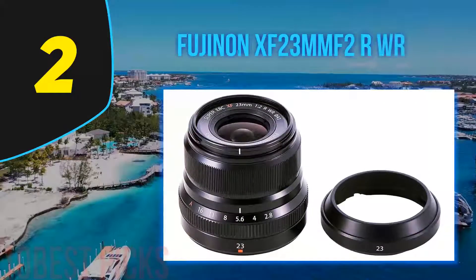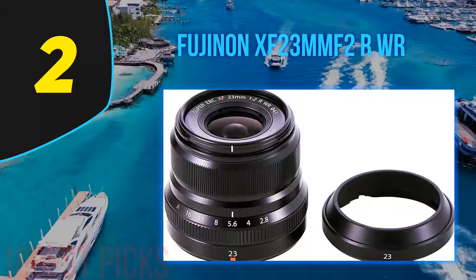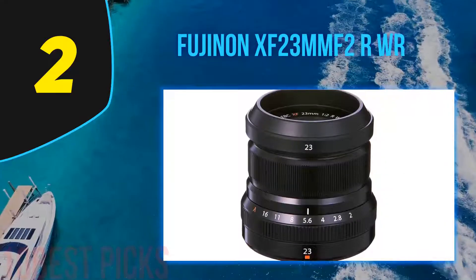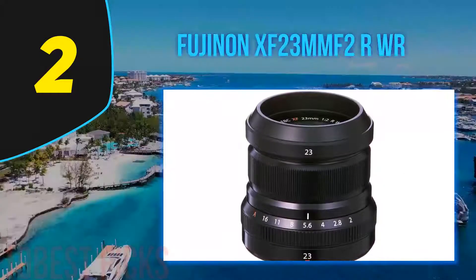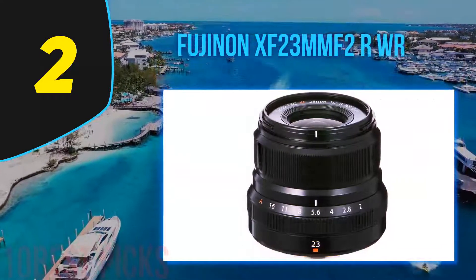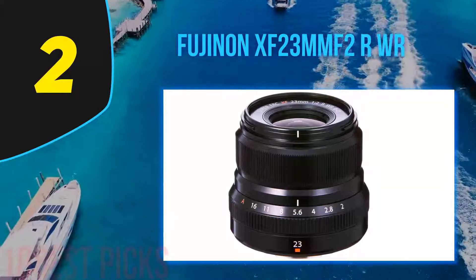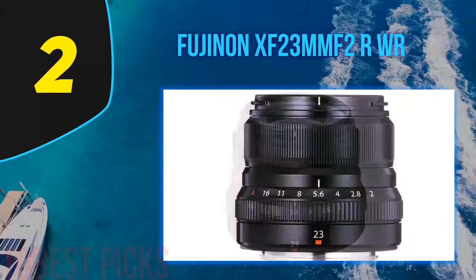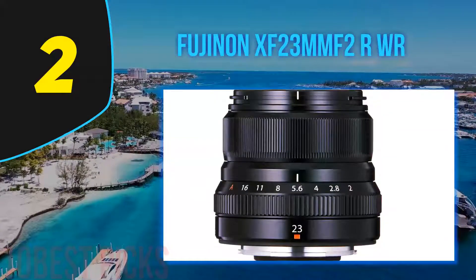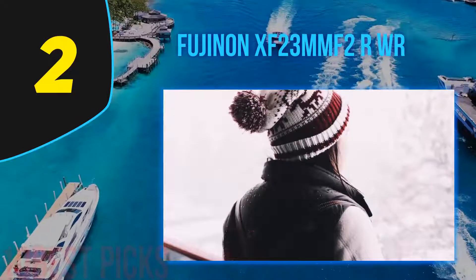Nearing the top of my list at number 2: the Fujinon XF23mm F2 RWR. The Fujifilm 23mm F2 isn't quite as versatile as the 35mm F2, with a 35mm focal length equivalent that is a little narrow for portraiture. However, this prime lens has great optics and is ideal for street photography and travel. It's lightweight, sharp, fast, focuses quickly, and even comes with weather sealing — pretty much the whole package.